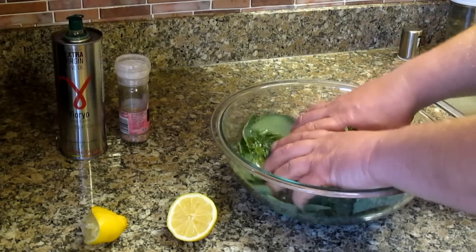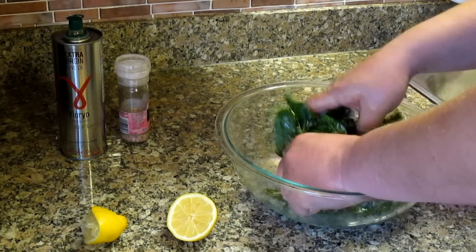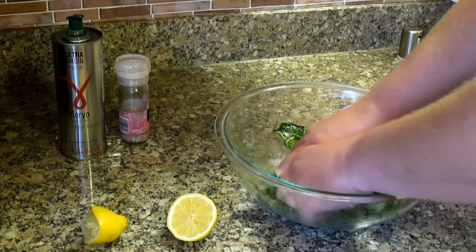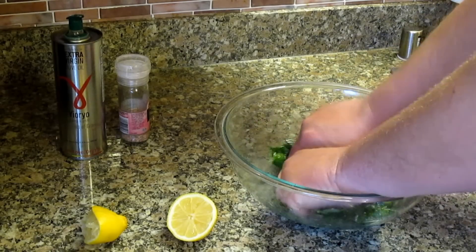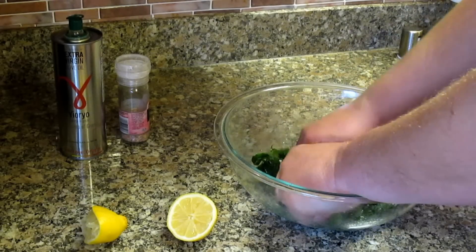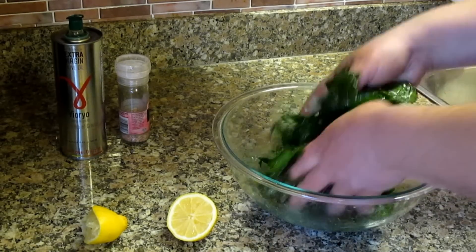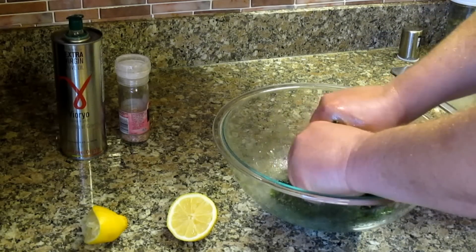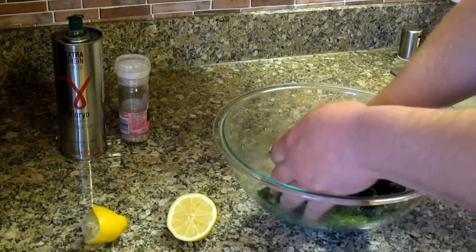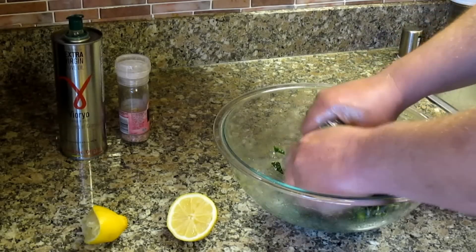With a clean set of hands we're just going to massage the kale, giving it a nice good squeeze. This is also going to release moisture from the kale and break down the cell walls. The olive oil and lemon with the salt is making the kale a lot more tender. It really doesn't need all that much massaging — you can see how much it's reduced already. You hear all that moisture? That's a lot of moisture coming right out of the kale.